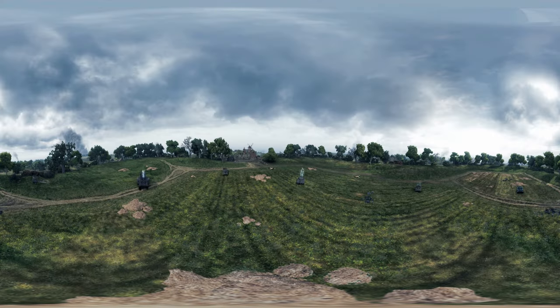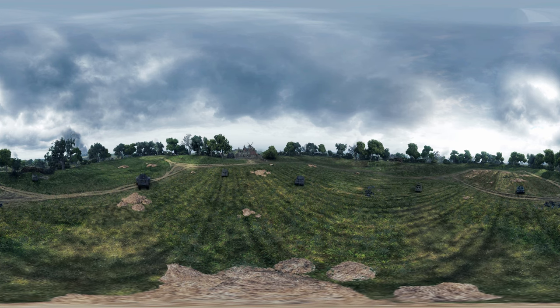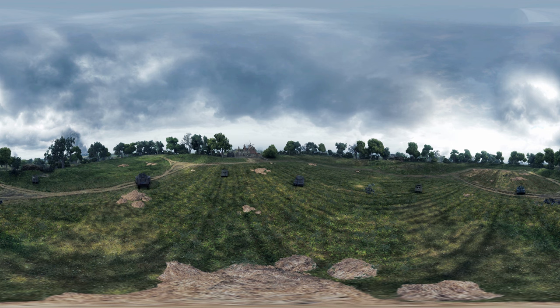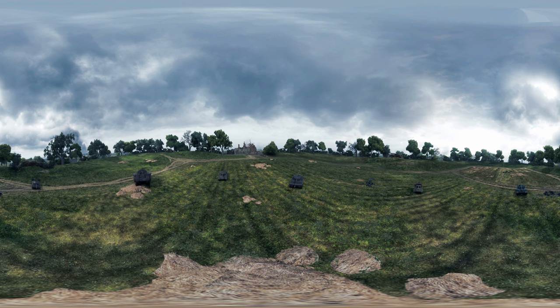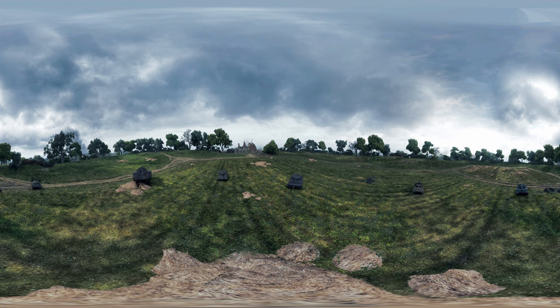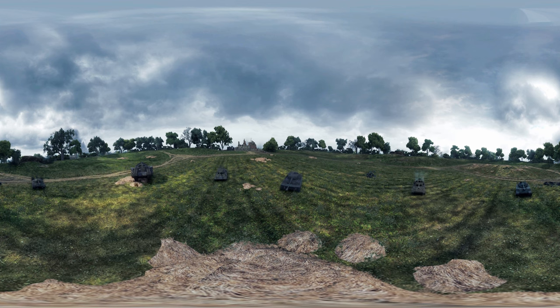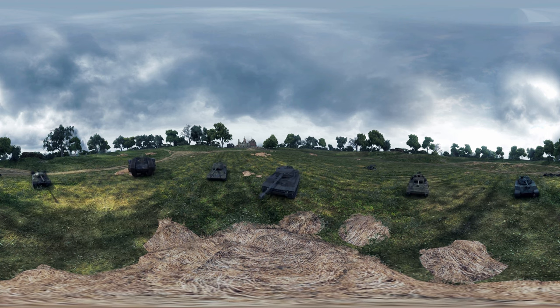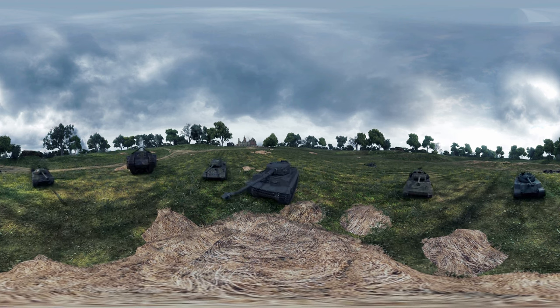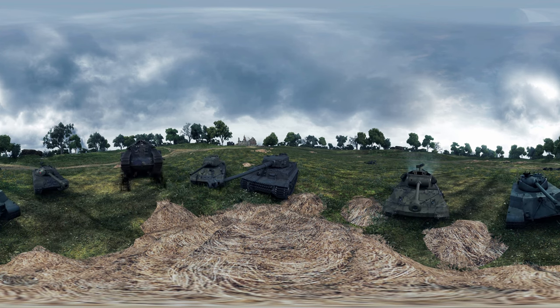Despite the fact that five out of 32 tanks got stuck and nine broke down during the initial attacks, the remaining vehicles were able to fully demonstrate the potential of this new weapon. The attack on the 15th of September, 1916, along the Somme, was the birth of a new era. By the end of World War II, tanks played an integral role on the battlefield — and that was only the beginning for the triumphant progress of tracked combat vehicles through history.